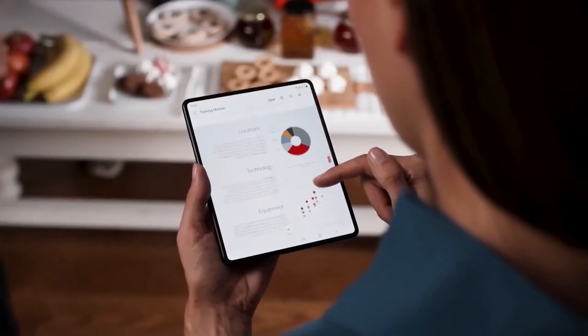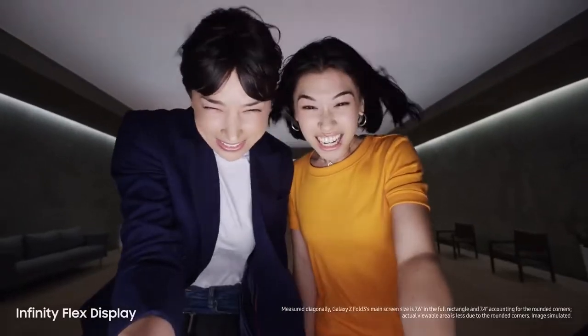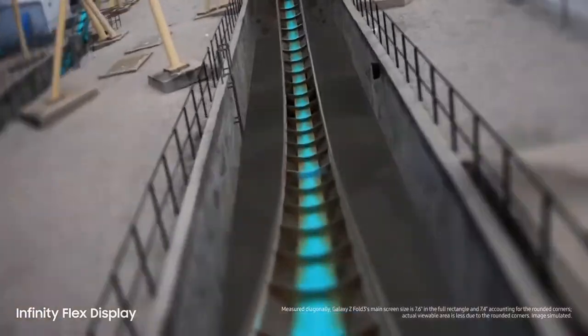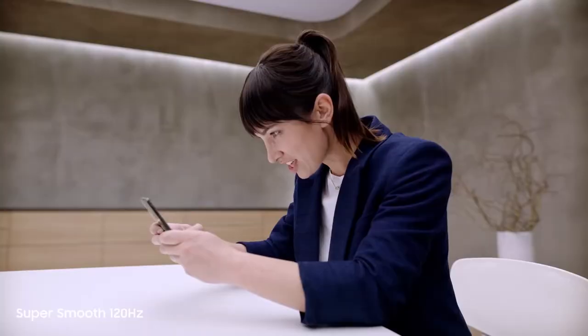Talking about pricing, the Fold 3 started at $1,800, making it a lot more expensive than other flagship phones. The Flip 3 started at $1,000, which made it attractive to most users. Luckily for potential buyers, Samsung's forthcoming foldable phones will apparently be more affordable than their current generation.